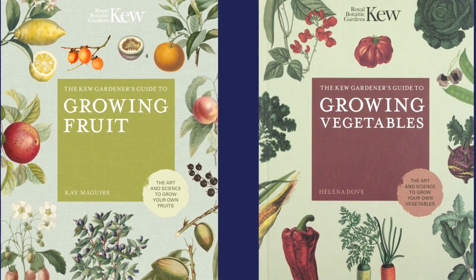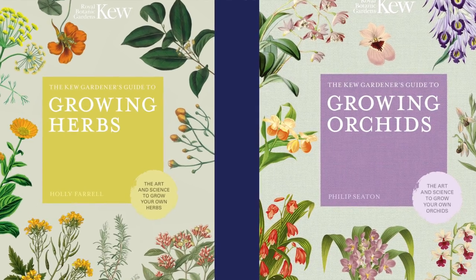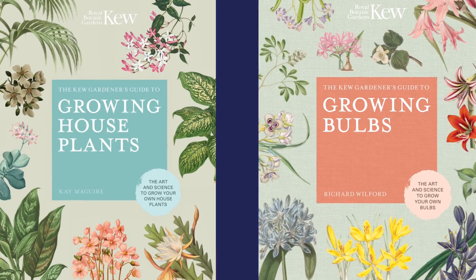This book is only $8.49, which is amazing for a beautiful gift book. I referred to it even after growing bulbs for a few years and learned new things. If your gardener is more into houseplants, this book is one in a series of six: growing fruit, vegetables, herbs, orchids, houseplants, and growing bulbs. The price range for all these books is between $8.49 and $16.